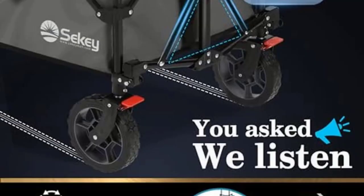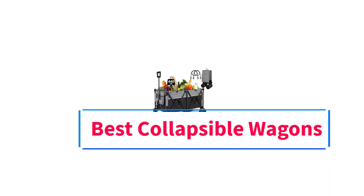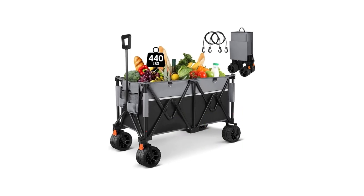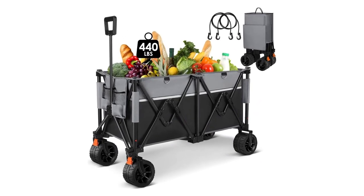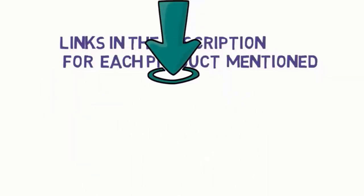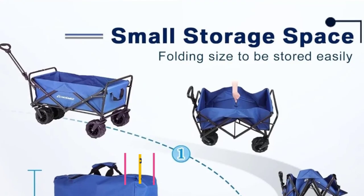Hi guys, welcome to my channel. Are you looking for the best collapsible wagons? In this video, we will look at five of the best collapsible wagons on the market. Before we get started, we have included links in the description so make sure you check to see which one is in your budget range.